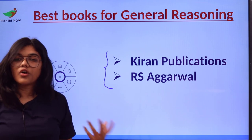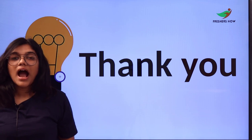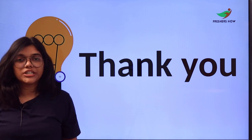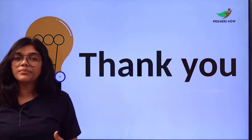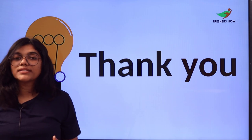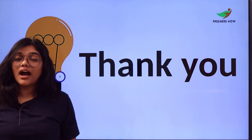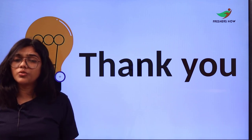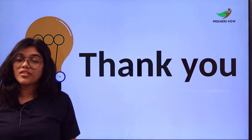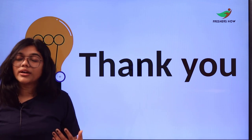That brings us to the end of this video. Please note that all publications and authors mentioned here — we personally don't have any partnership or association with them. This video is made only for reference and revision purposes. If you have recommendations for other books or publications, place them in the comment section so other users can benefit as well.